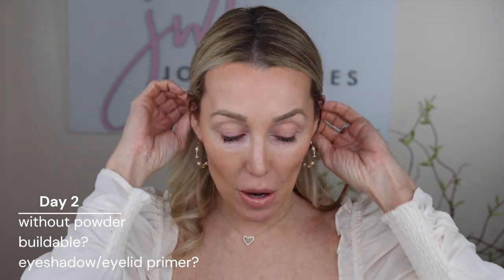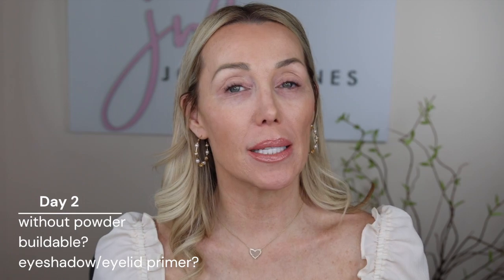Welcome back to day two of our experiment. Today we're going to do things a little differently: not only do I have sunscreen and moisturizer underneath my eyes, but we're applying the concealer without powder. I'm also going to apply it to my eyelids, since many of you like to use concealer as an eyeshadow primer. I'm also going to put a cream eyeshadow on half the eyelid and a powder eyeshadow on half, so we get a full experience of what works best with each concealer.